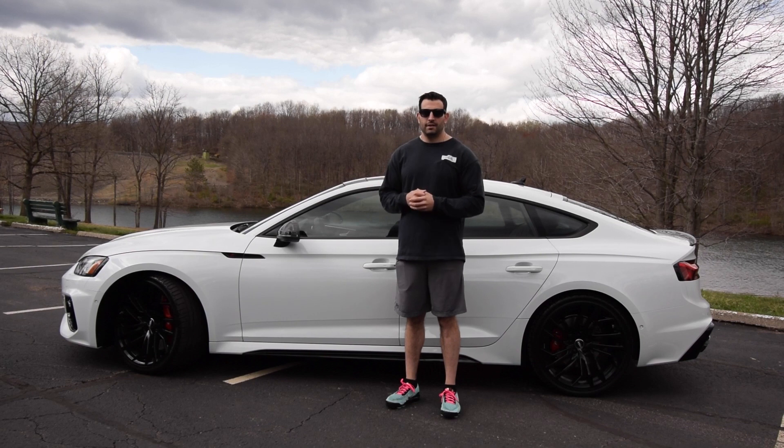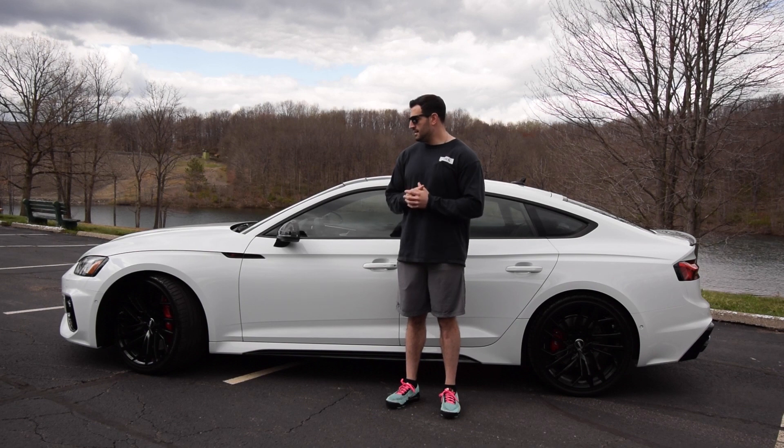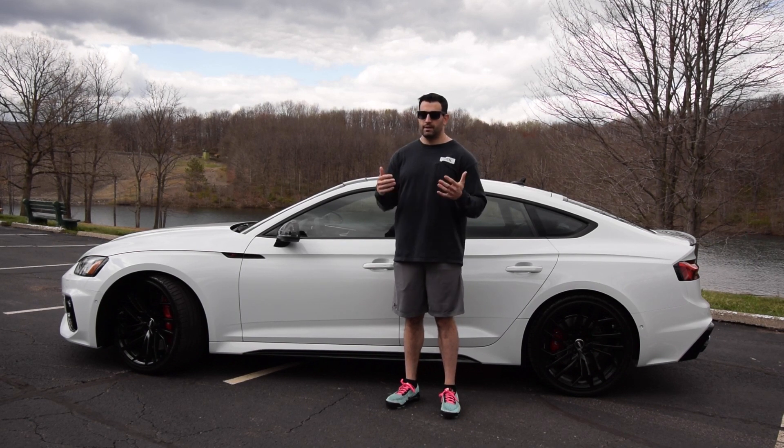Welcome back to the channel. Really excited to do this video with you guys today with our Audi RS5 Sportback — picked it up last week, got it delivered. This is my new daily driver. To think a year ago I'd be able to have this car as a daily driver, I would have never guessed it in a million years.